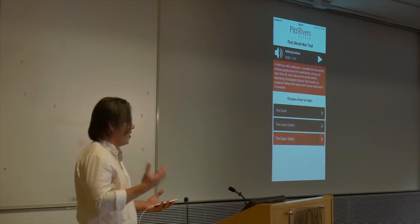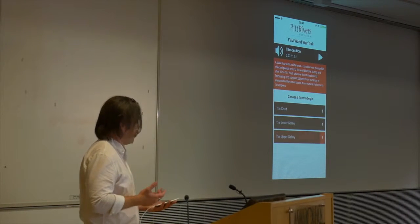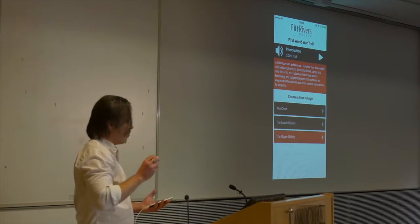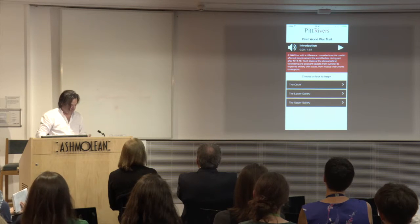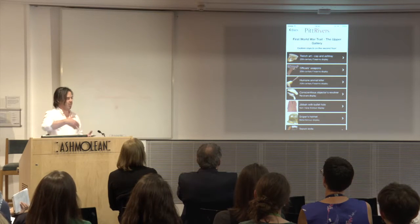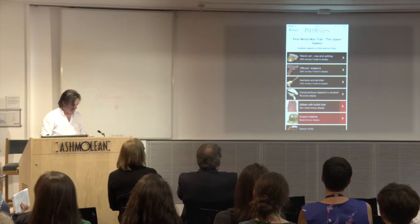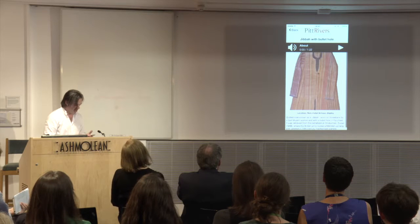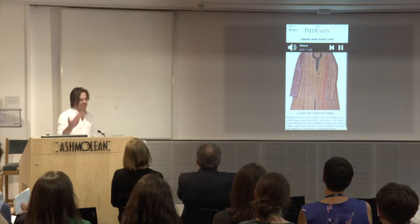It is, by all traditional views, an audio guide — but it has a difference: it knows where you are. I'm not actually in the Upper Gallery of the Pitt Rivers, but I have the iBeacon that we've installed there. Because the phone is near the beacon, it knows I'm there. When I go to the Upper Gallery, the sniper's helmet is recommended to me as I walk by it. When I click on that exhibit, I can hear audio about it.